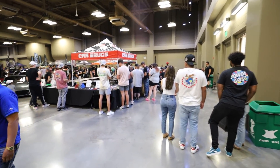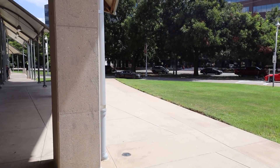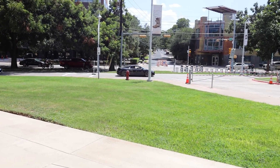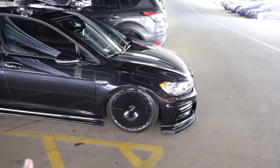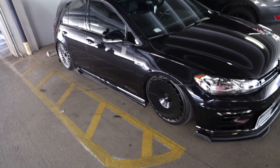Alright, check this out — first car we see is a freaking wide body GTR. We're vlogging each other vlogging. What do you think of this? This thing is mean. They got the chassis mount wing and everything.